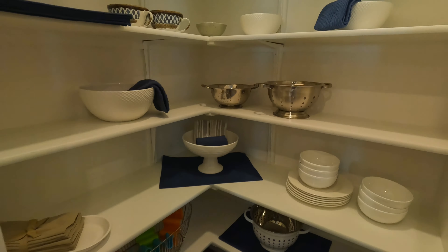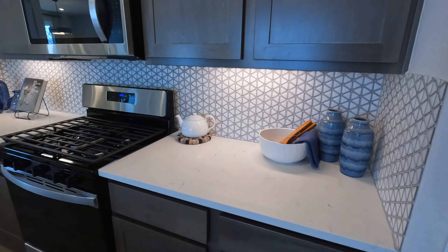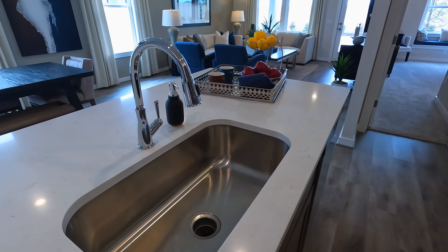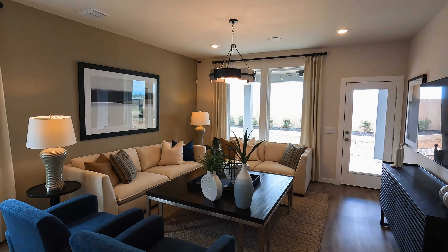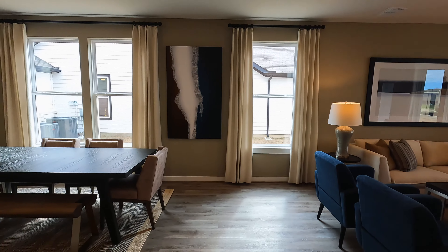You see a pretty decent sized pantry here. Just love the backsplash — the triangular backsplash. This is a gas community. And this extra large sink leads into the living room. This is a model home, so it's decorated to really show you the full potential of this home.